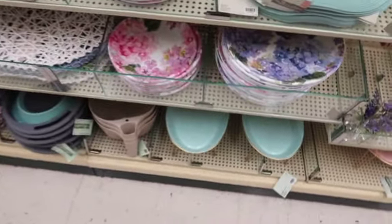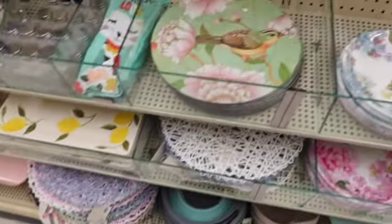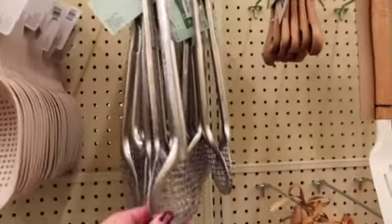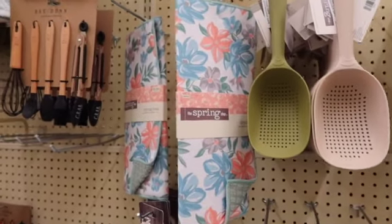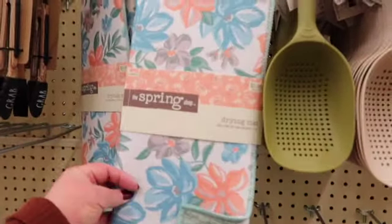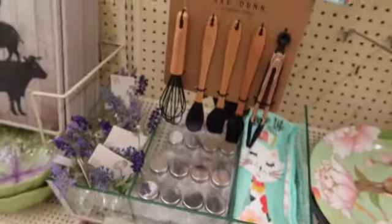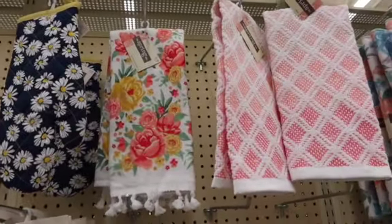And then they have some little spring dishes and placemats. I like these little tongs too. Nice little hand towels. It does say this stuff is 40% off. These little drying mats say $5.99, but with 40% off. Little name card holders — those are really pretty. I like that little flower towel with the tassels.